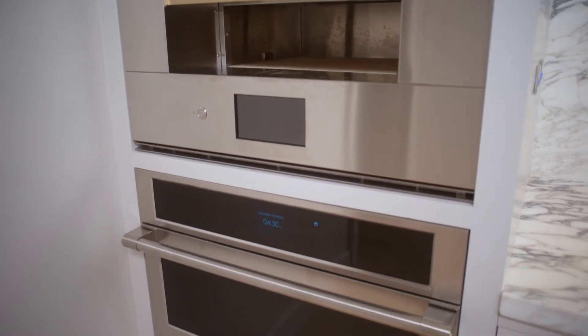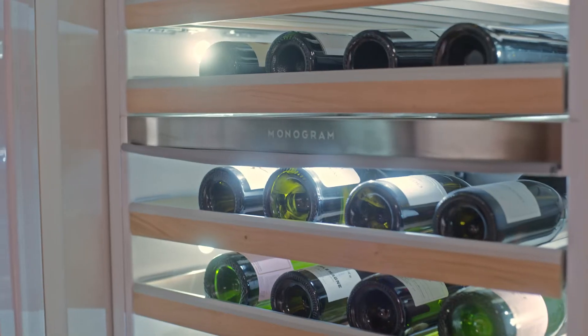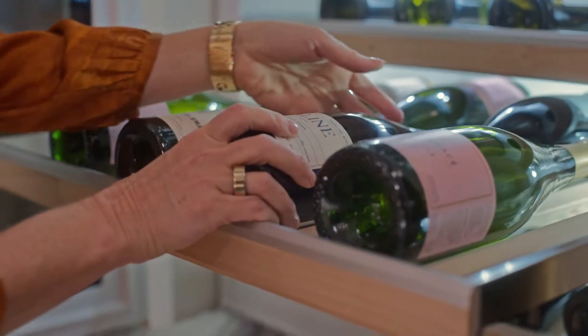The Monogram appliances are by far the best ones I've ever used. The wine sommelier — look how elegant it is. It's laid out so beautifully, and it's got dual temperatures.